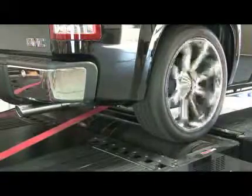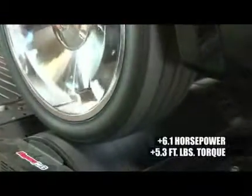On Flowmaster's dyno, the Force II exhaust system picked up on average 6.1 horsepower and 5.3 foot-pounds of torque. Quite impressive.